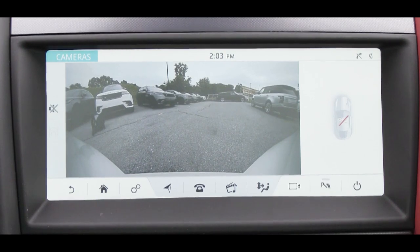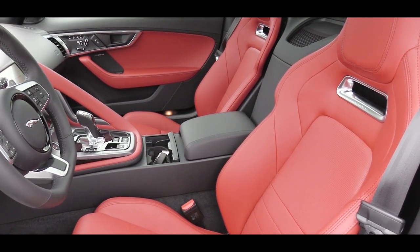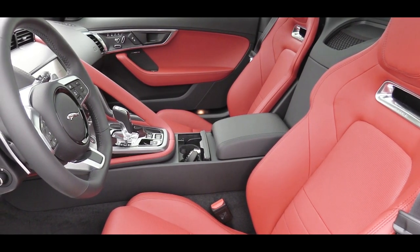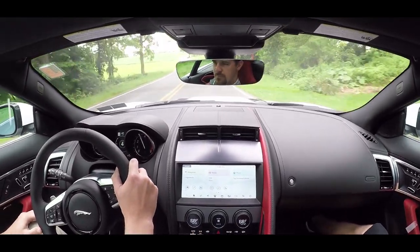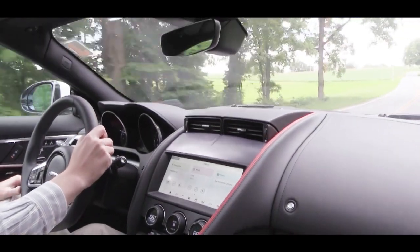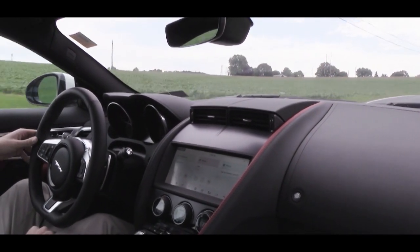On safety, the F-Type comes with front, side, and side curtain airbags — six total. The convertible omits the side curtain airbags, which makes sense. Also standard is a driver condition monitor that tracks your driving habits and alerts you if you appear to be getting tired. Lane keep assist, traffic sign recognition, emergency brake assist, and a front and rear parking monitoring system are also standard.